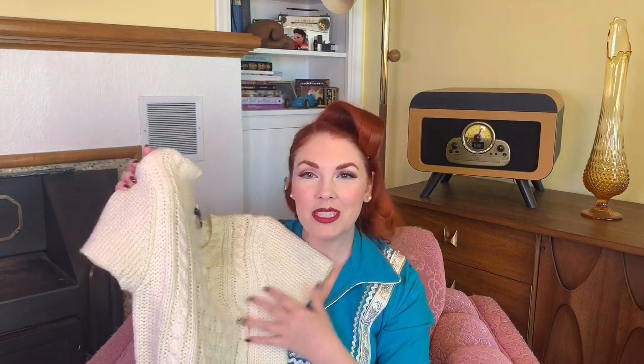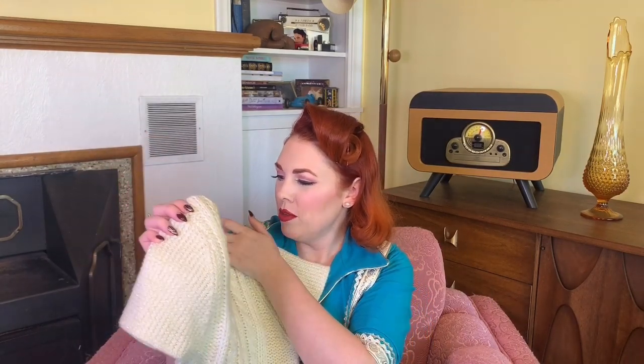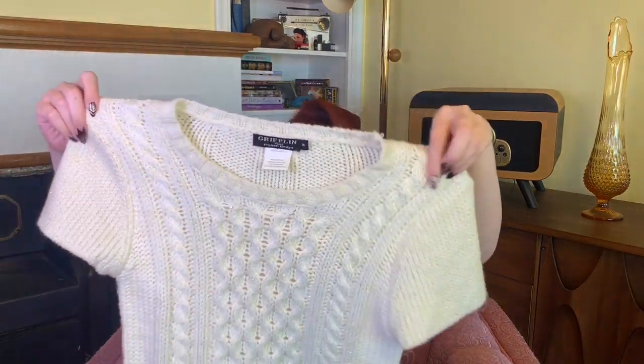Next up for clothes is this really pretty cable knit sweater — it's like cream with gold speckles and gold thread in it. The label says Grifflin Paris, French design, 100% acrylic. I actually wore this on Christmas day, so I'll show you the outfit I wore on Christmas with this. I needed to find a sweater with gold in it to match my Christmas skirt and this was perfect.